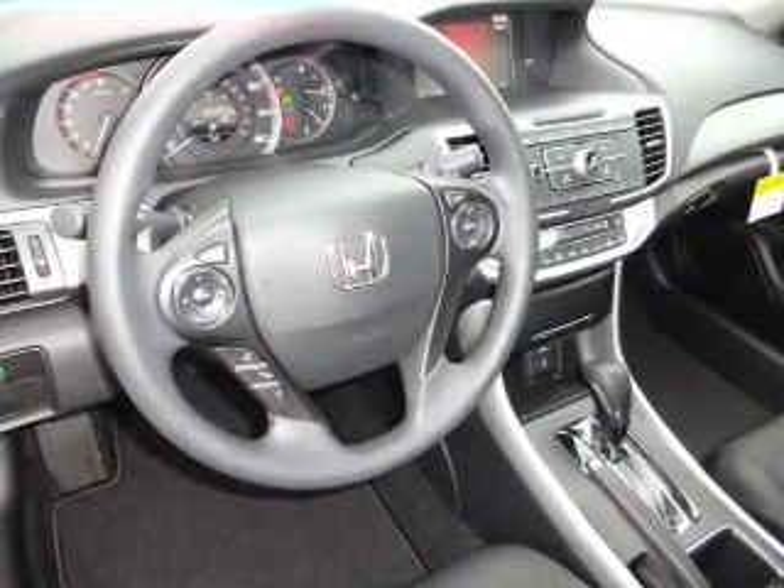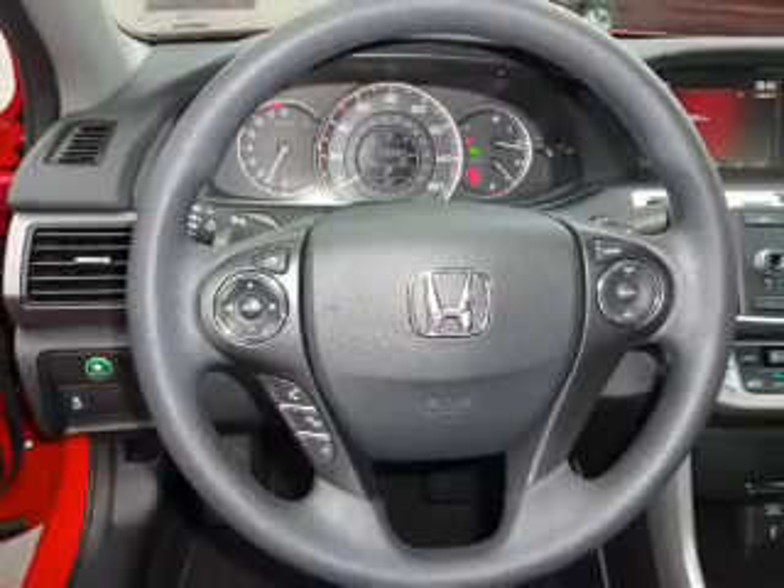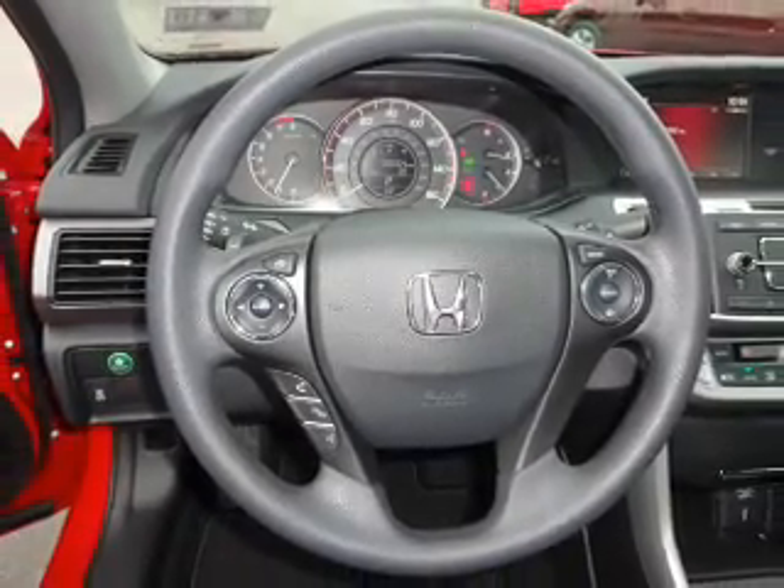Safety features include curtain head airbags, front airbags, side airbags, and side impact door beams — great quality at a great price.